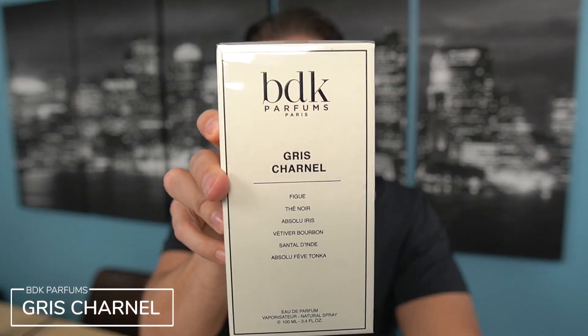It ends up on some lists. So I was very curious about this one because of the level of attention that it gets. This particular fragrance I was able to get for $115. The scent we are talking about is Gris Chanel from BDK Parfums.